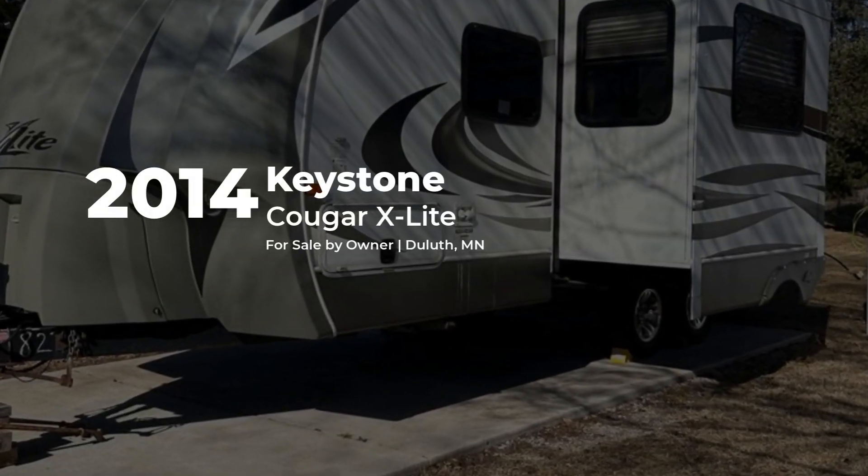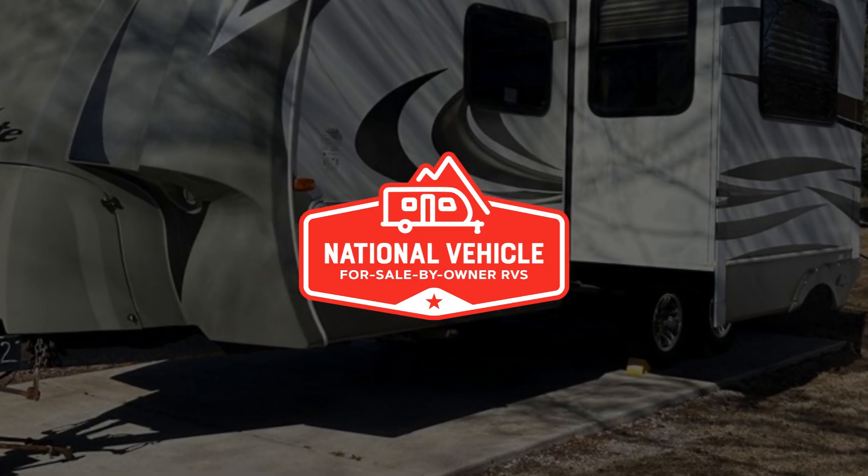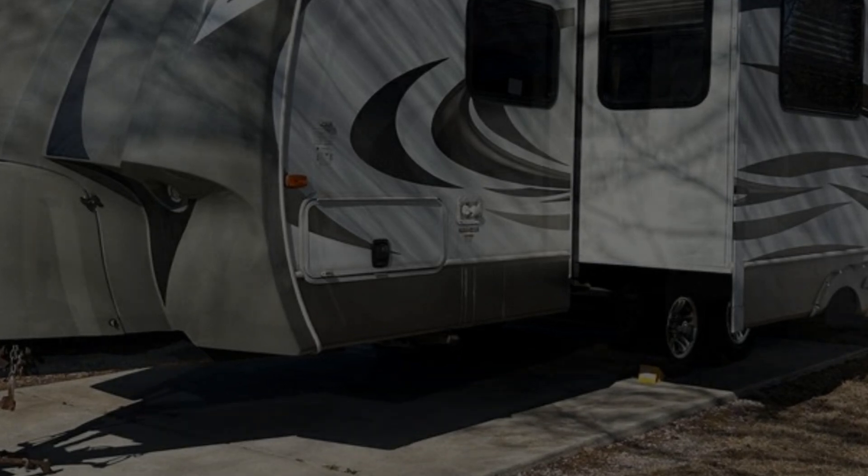This 2014 Keystone Cougar X-Lite is for sale by owner and is being marketed with the help of National Vehicle, the world's largest for sale by owner RV marketplace.